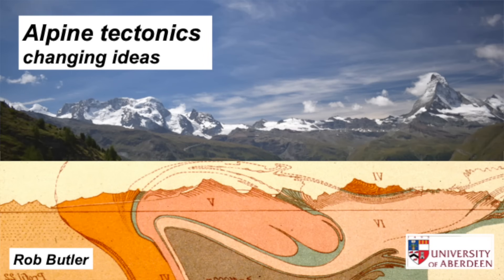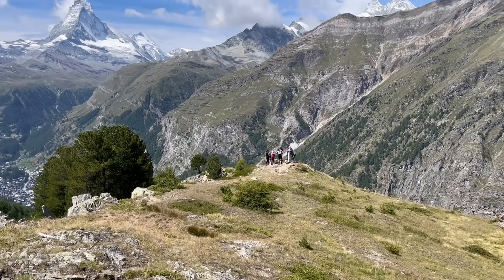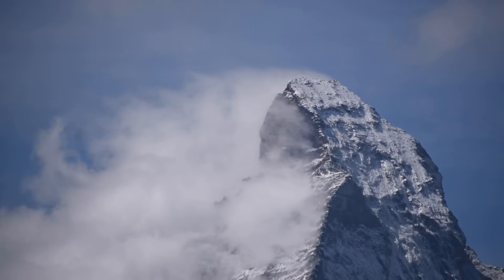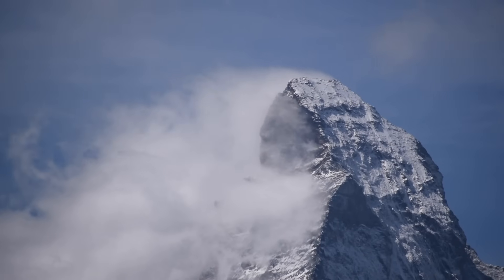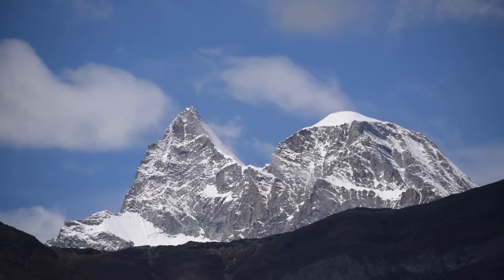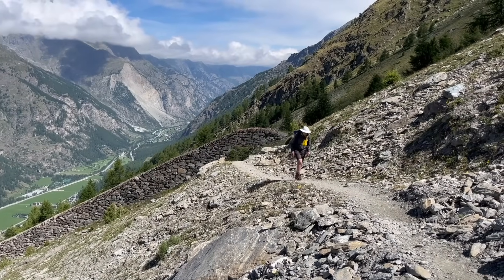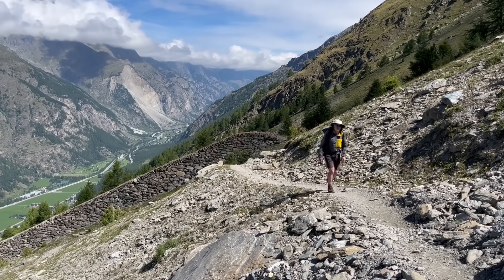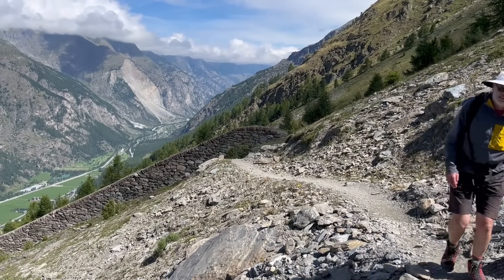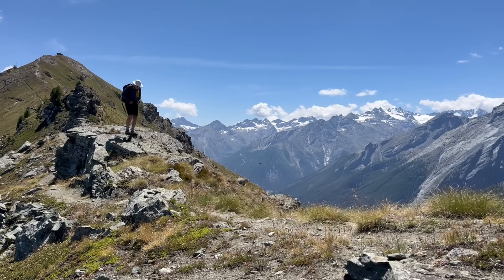Mountain ranges have attracted geologists for centuries, striving to unpick the tectonic processes that shape the Earth's crust. Once thought to have formed like wrinkles in the skin of a shrinking apple, since the start of the 20th century mountain ranges, at least those in Europe, have been related to substantial horizontal displacements — orogenic contraction. And as plate tectonics was established, these mountains have been linked explicitly to the remorseless convergence between continents embedded in plates: collision tectonics.